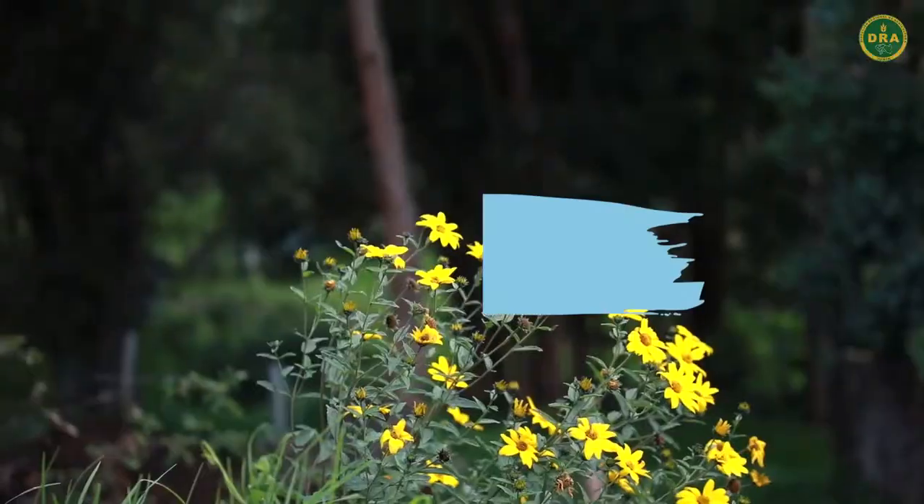El día de hoy hemos visto las características y funciones básicas de un biodigestor, el cual nos va a servir para basarnos en la próxima edición a construir un biodigestor casero que podemos manejar desde nuestras casas. ¡Los esperamos en AgroDigital. Gracias!